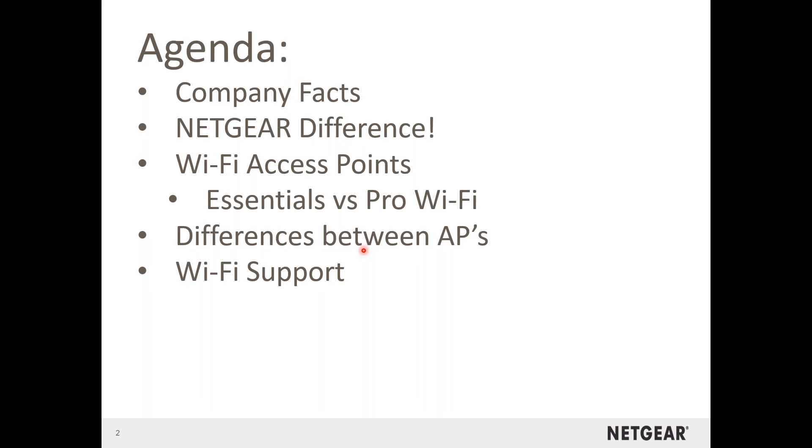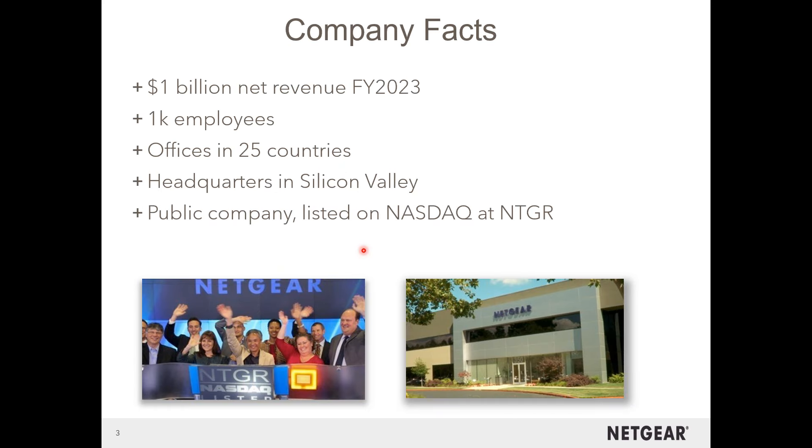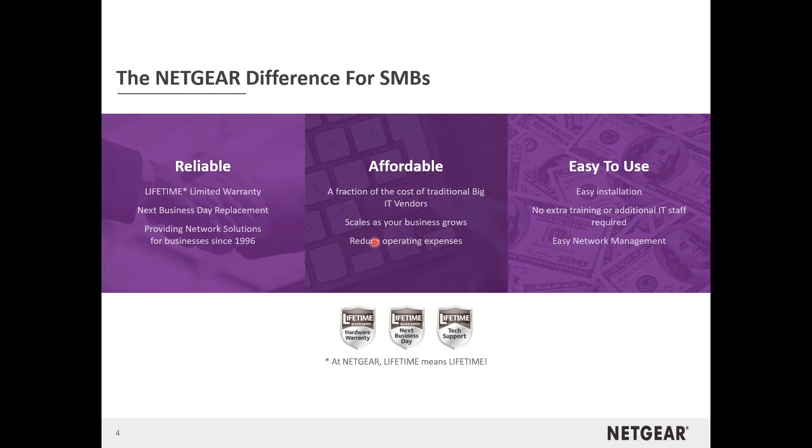I'm going to run through these slides pretty quickly to leave time for questions at the end. If you don't know much about Netgear, you will now. We're a billion-dollar company doing a little over a billion with about 1,000 employees in 25 different countries. We're big enough to make an impact but small enough to care. What makes Netgear different compared to all the other competitors and manufacturers out there is we always strive to be reliable, affordable, and easy to use. We feel we're one of the few that have all three of these.